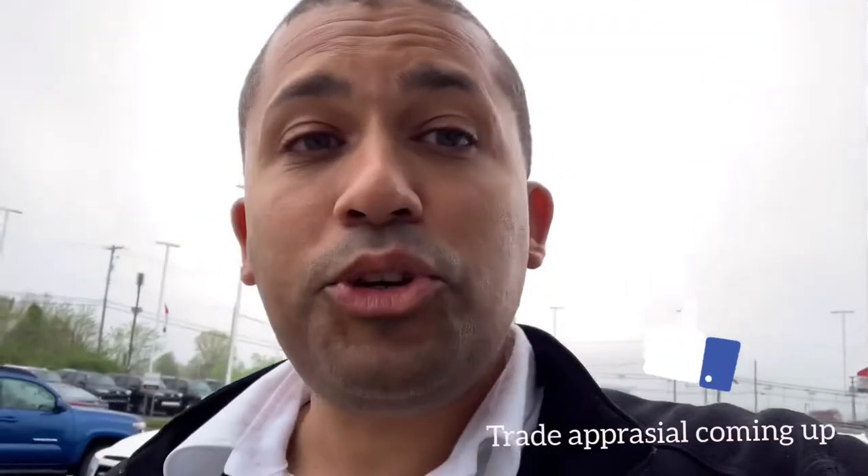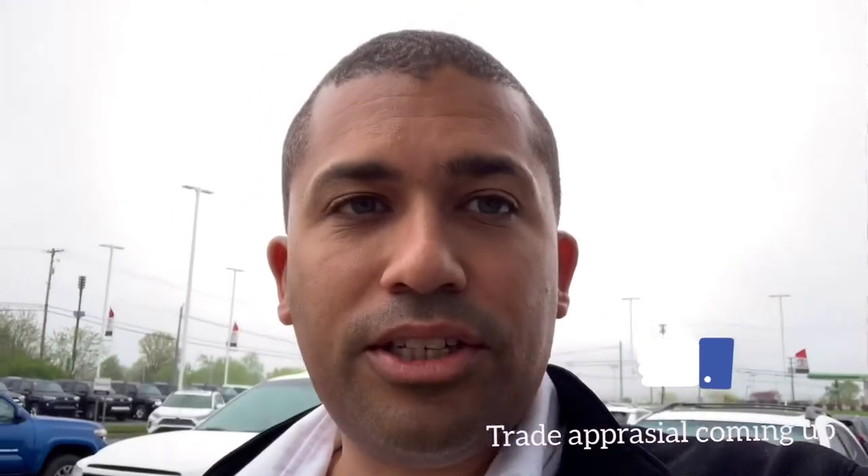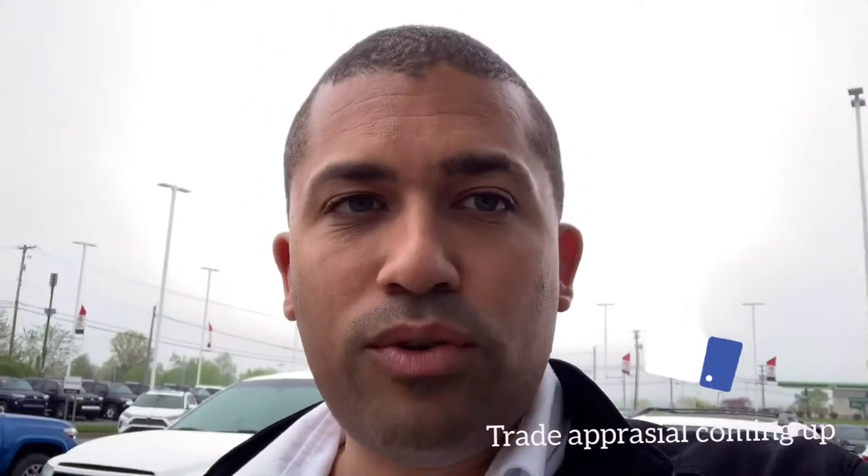Hey, everybody. It's Joey Bandell again, updating you. So my manager, Dirk, just took the vehicle — a 2012 Ford — that we're going to be giving a trade appraisal on. So hopefully we can put this deal together.